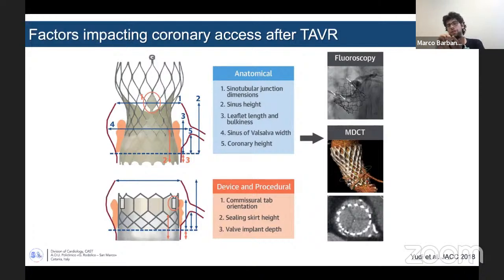Going deeper into this topic, there are some predictors and factors that could impact on coronary access. Some are anatomical — typical of the patient we have — and some are device and procedure related. Regarding the anatomical factors, all pertain to the dimensions of the aortic root structures, including the sinotubular junction, the sinus of Valsalva, and the coronary height. Regarding device and procedural aspects, it's important to consider the orientation of the commissures, the sealing skirt height, and also the valve implantation depth. We are going to assess all these factors one by one.